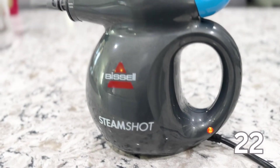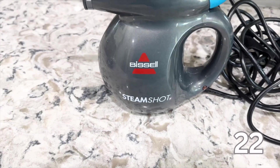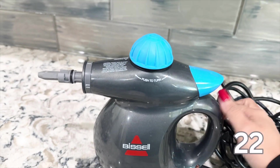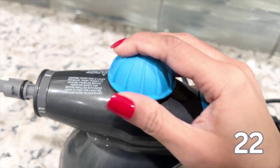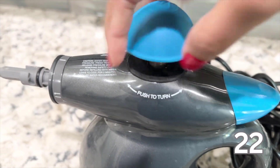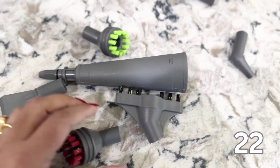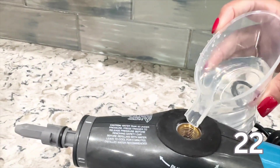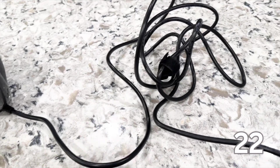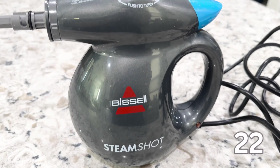Now let's tackle some kitchen cleaning with number 22 on the list. The Bissell Steam Shot hard surface steam cleaner is versatile, efficient and a must-have for maintaining a sparkling clean home. The beauty of this steam cleaner lies in its ability to clean without harsh chemicals — it uses the power of steam to break down dirt and grime, leaving surfaces clean, chemical-free and safe for my family. The compact design makes it easy to maneuver and it comes with different attachments to reach tight spaces and corners. It also has an extra-long cord for easy moving. This is under $40 on Amazon and has thousands of raving reviews.